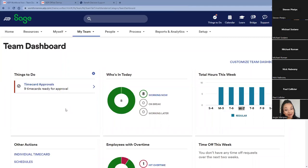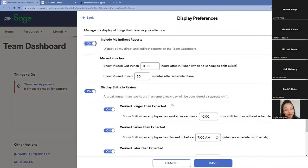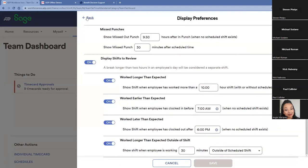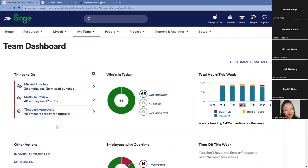This is the manager's view under the My Team tab of time and attendance. Under Things To Do, I can configure alerts — for example, I want to see missed punches, when an employee worked longer than 10 hours, clocked in earlier or later than expected, or worked 30 minutes outside their scheduled shift. When these bumpers are in place, it allows the manager to quickly see what needs to be addressed or what the exceptions are.